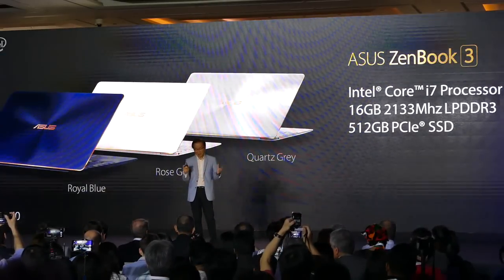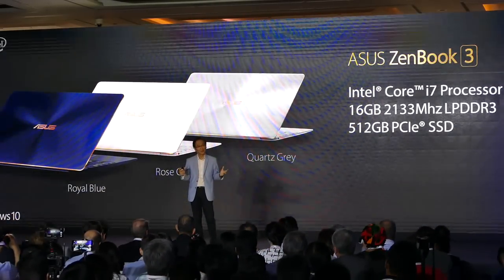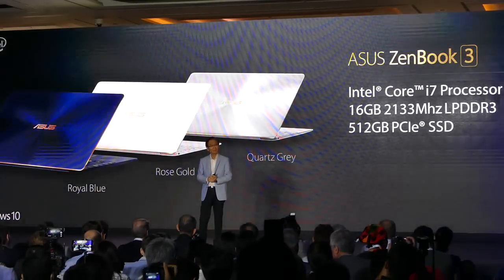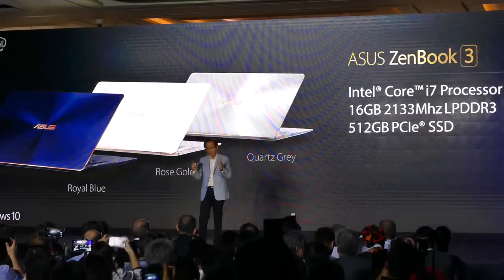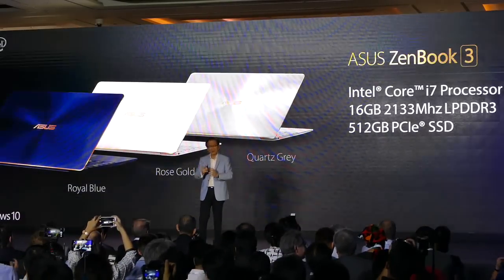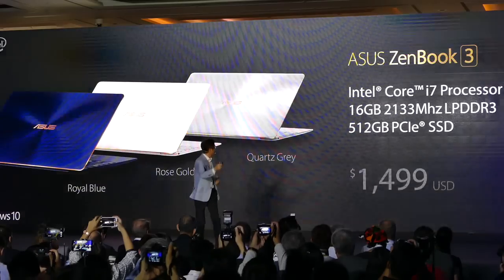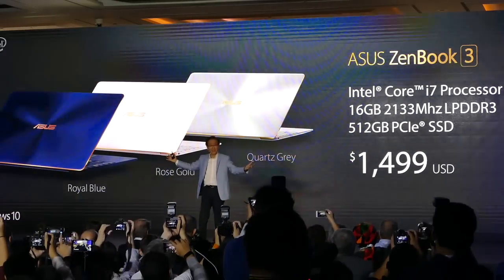And the ZenBook 3 with Core i7, 16 gigabytes of RAM, and 512 gigabytes PCIe x4 SSD will be available for $1,499!